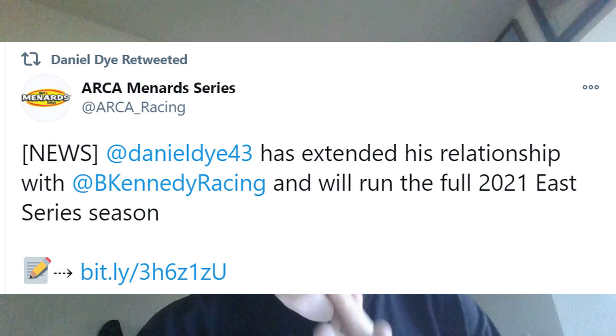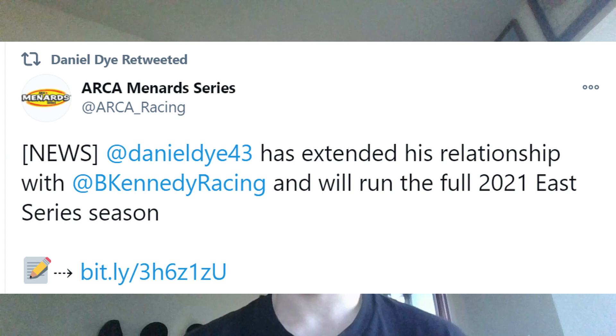Daniel Dye will be running full-time in the ARCA E-Series in 2021 for Ben Kennedy Racing. I think Daniel Dye is a really awesome driver and it's really cool that he's getting a full-time opportunity. A lot of people on Twitter are major fans of his. He ran two races in the ARCA E-Series in 2020, scored one top 10, and had a 13th place average finish — not bad at all for only two starts. The fact that he's getting a full-time opportunity is really cool.